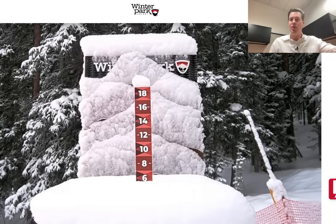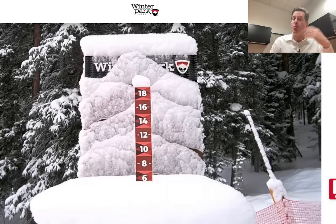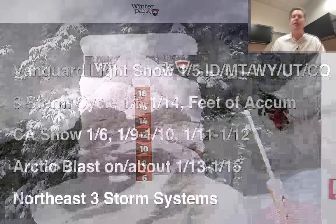Today there's another disturbance that's going to ride down the flow out of the Pacific Northwest, with some vanguard light snow through Idaho, Montana, Wyoming, Utah, and Colorado. We may add another couple of inches today at some of the ski areas, but much bigger snow is coming down the road. Here's what I'm seeing this morning.